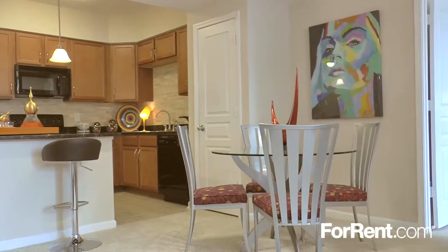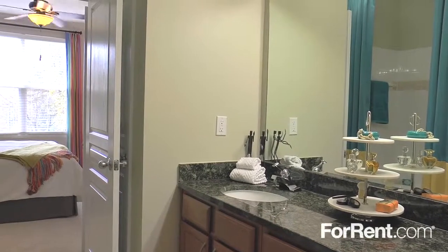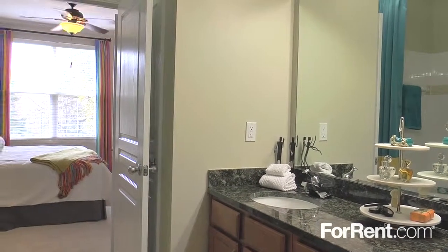You'll have plenty of space for friends and family to join you around the dinner table, and select homes offer breathtaking views of downtown Raleigh.